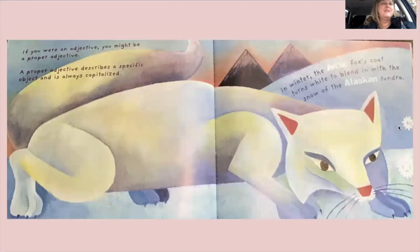'If you were an adjective, you might be a proper adjective. A proper adjective describes a specific object and is always capitalized. In winter, the Arctic fox's coat turns white to blend in with the snow of the Alaskan tundra.' We're not going to focus too much on that, but that is another way to use an adjective. They call it proper because it uses a capital letter.